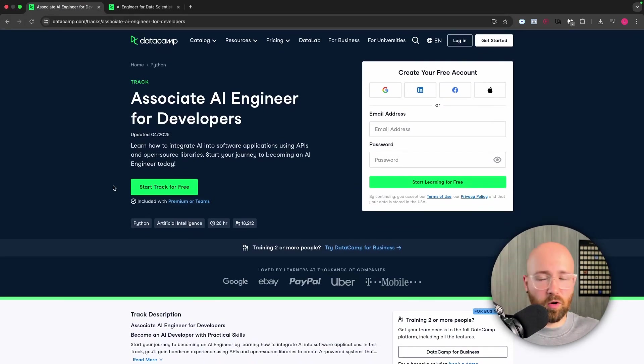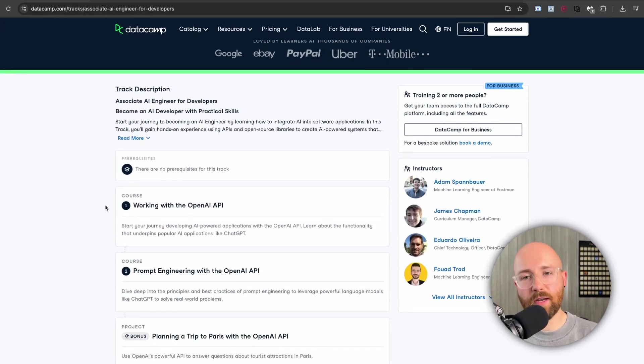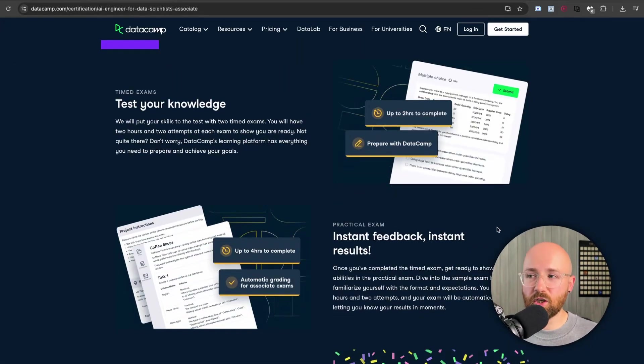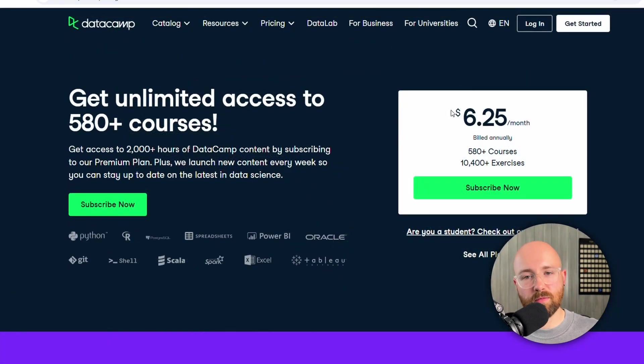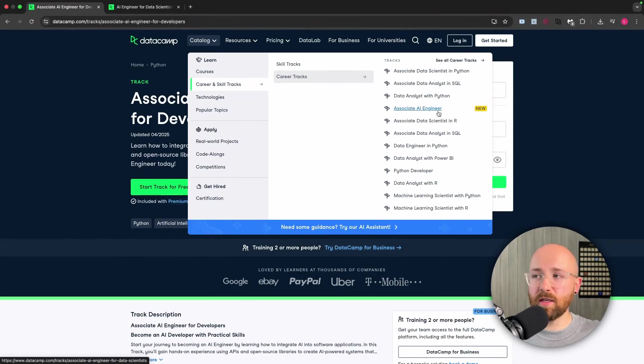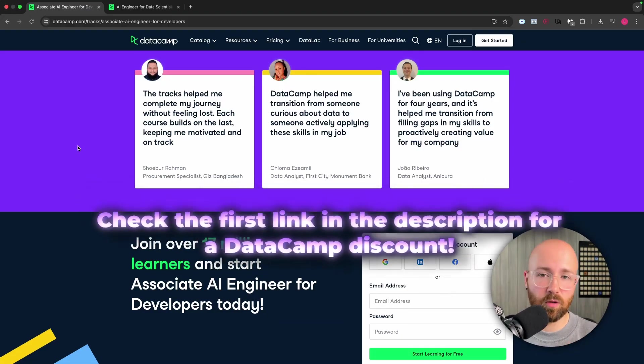I love DataCamp because it gives you that structured step-by-step roadmap. It's not just videos — it gives you a real hands-on approach in the browser. Once you've finished learning, you get a certification to prove what you know. It's all under one subscription, so it's simple to learn other things like data analytics, data engineering, or just Python generally. Don't repeat my expensive mistakes — check out the first link in the description below for DataCamp.